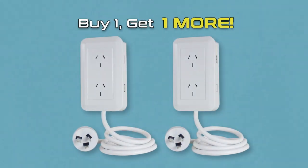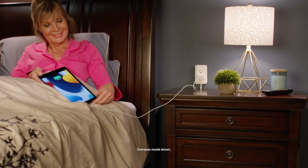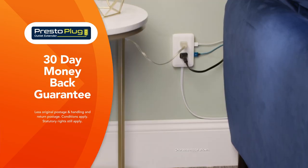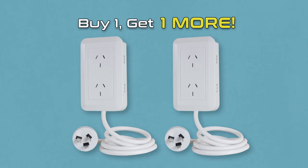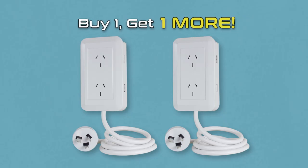We know you'll have so many uses for PrestoPlug that we're going to double the offer. That's right — buy one, get one more. That's one for the bedroom and one for the lounge room too. And PrestoPlug comes with Global Shop Direct's 30-day money-back guarantee. Don't miss this buy one, get one more offer. Order PrestoPlug from Global Shop Direct today.